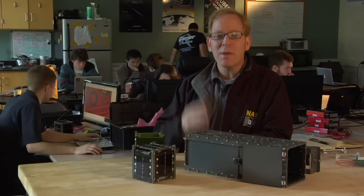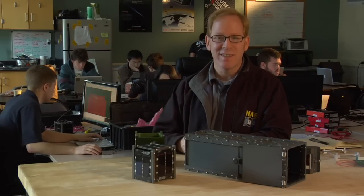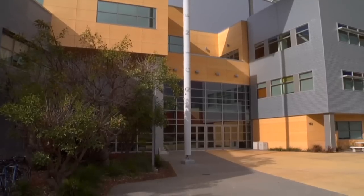We're here at Cal Poly at the CubeSat department talking about satellites. When you talk about satellites, it's exciting. But when you talk about the program that allows students and perhaps podcasters to build their own satellites, then you get really interested. So, Jordy, how did Cal Poly get into the CubeSat business?